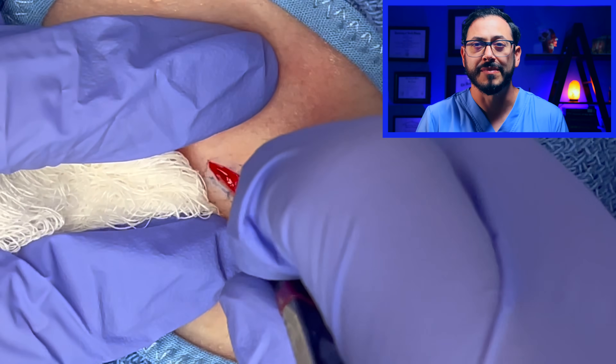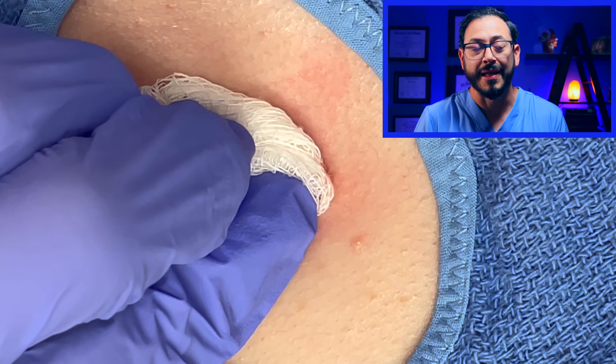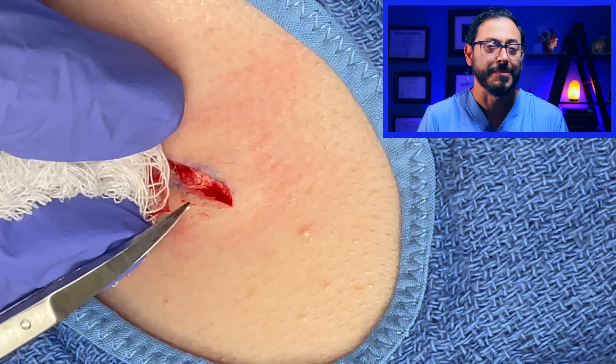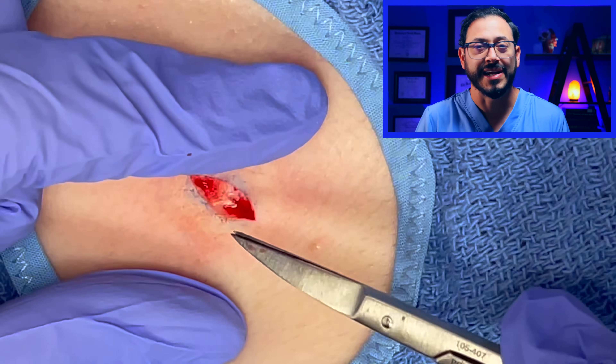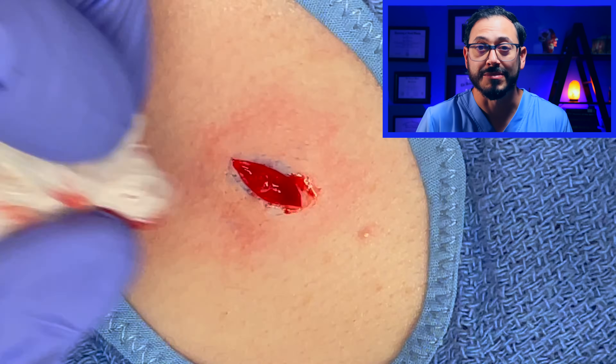When Gillette first started producing these safety razors in 1903, he sold maybe 50 razors and about 160 blades. By the second year, he had sold 90,000 razors and over 120,000 blades.